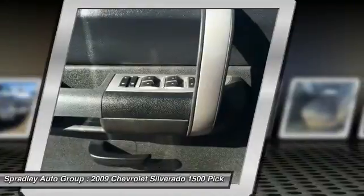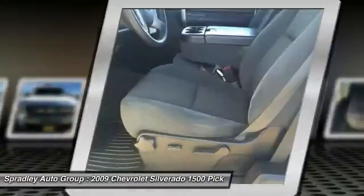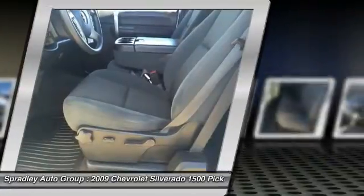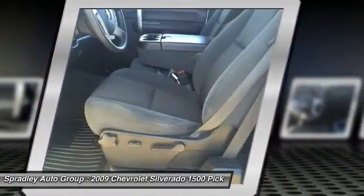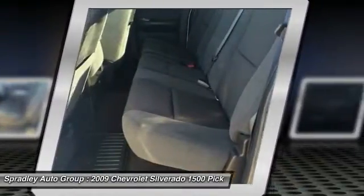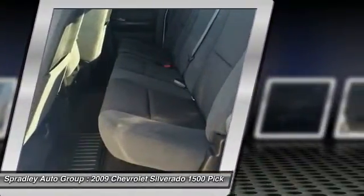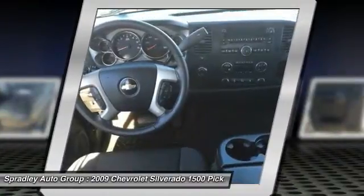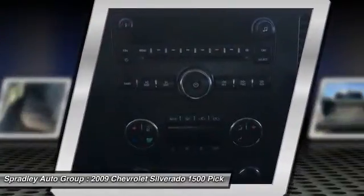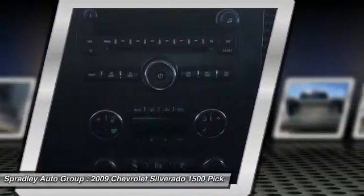Chevrolet is wisely offering two completely different interiors for the new Silverado, resulting in products that are both functional and luxurious. Prices are very competitive with other full-size trucks, and the new 6.2L Vortec V8 putting out 403 horsepower outguns the Toyota Tundra 5.7L as the most powerful engine in its class, with the highest tow rating among light-duty pickups up to 10,500 pounds.